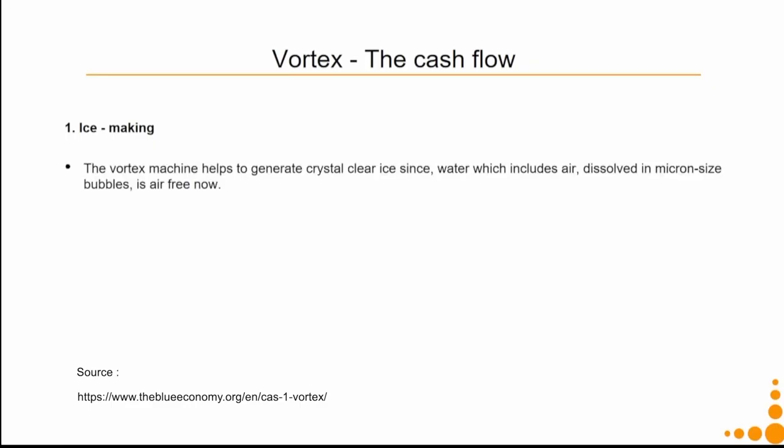Gunter Pauli explains the physical phenomenon of vortex and its effect on water. Once the machine was developed, engineers started thinking about where to place it to get appropriate cash flow. The first application found was making crystal-clear ice: the vortex machine expels dissolved air, eliminating the tiny air bubbles that disrupt the visual appearance of ice. This ice is not for drinks — it is meant for applications like ice hockey rinks, where advertising is placed below the ice surface, and crystal-clear ice gives better visibility of the advertising.